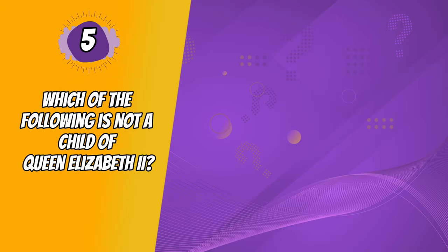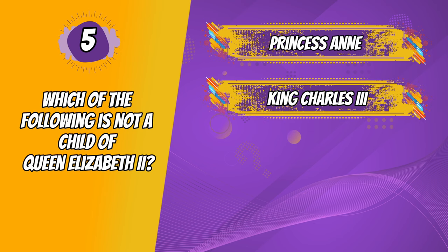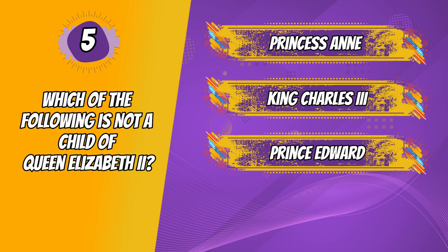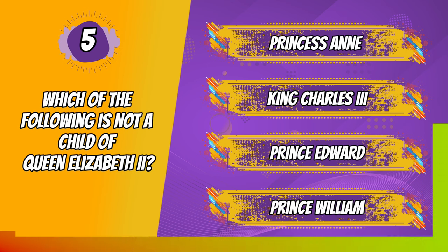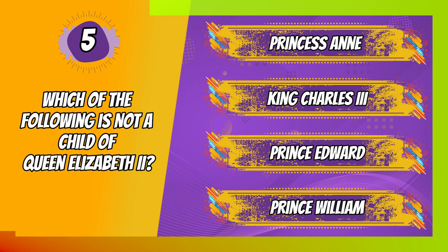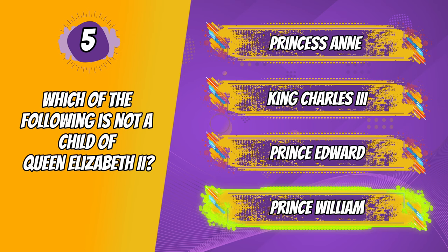Question 5. Which of the following is not a child of Queen Elizabeth II? Princess Anne, King Charles III, Prince Edward, Prince William. The correct answer is Prince William, who is one of the Queen's grandsons. That one was maybe a bit too easy, so time to ramp it up.